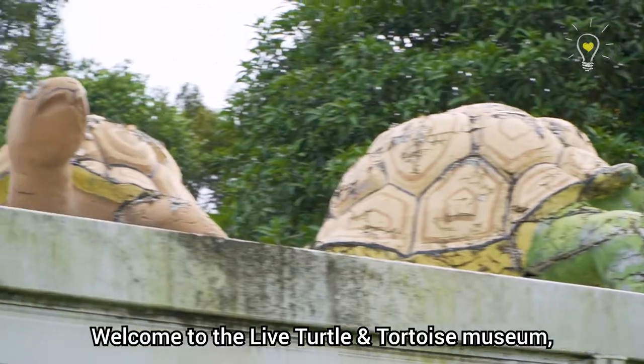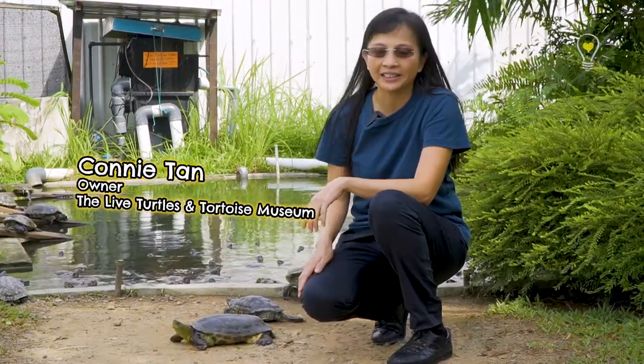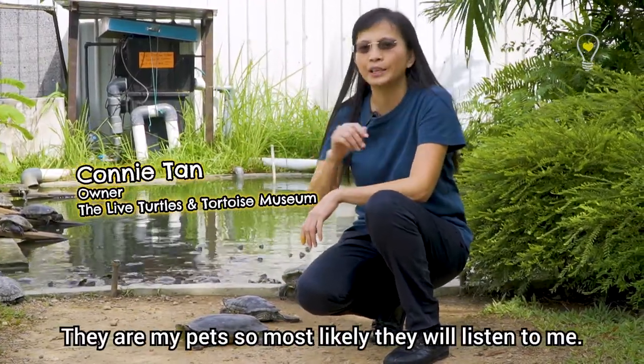Welcome to the Live Turtle and Tortoise Museum. I'm Connie, and these are all my pets, so most likely they will listen to me.